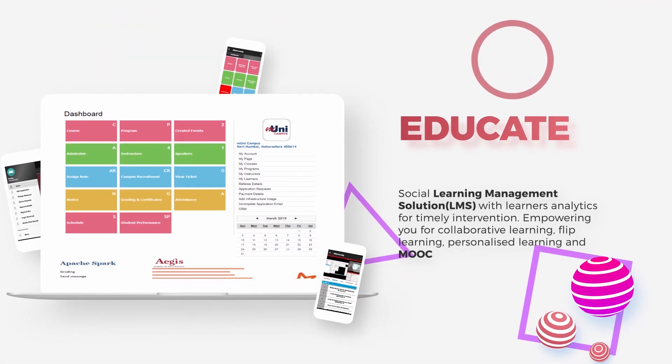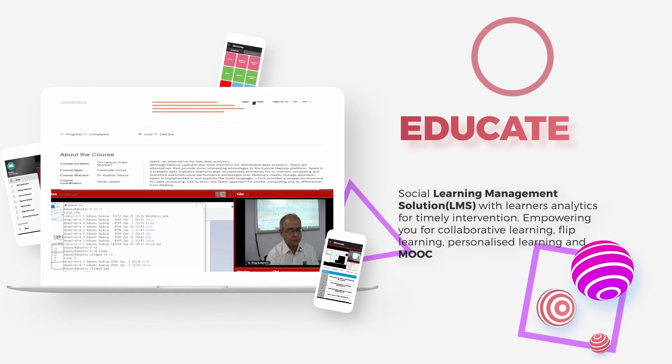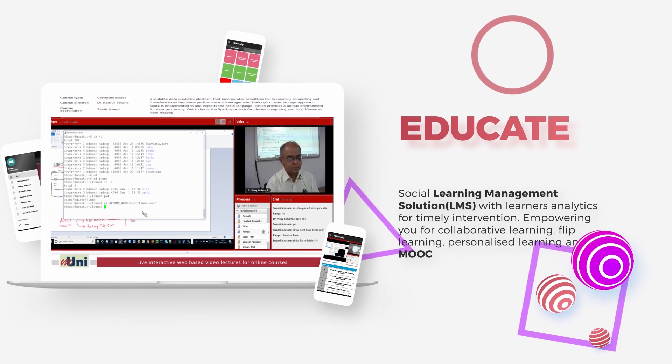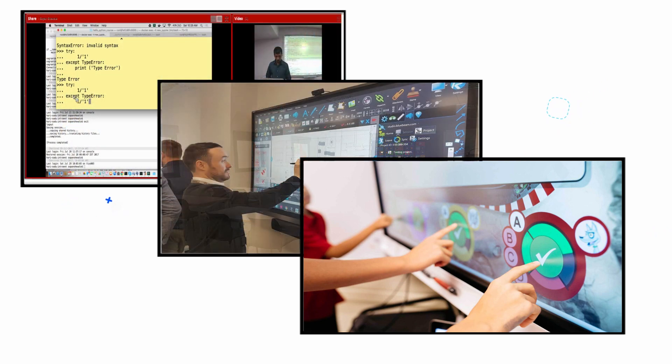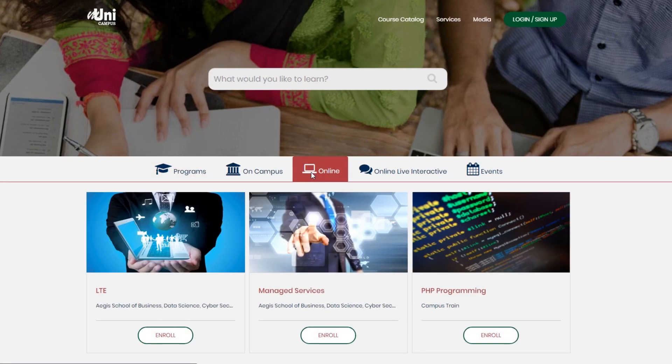Educate. Social learning management solution with learner analytics for timely intervention, empowering you for collaborative learning, flipped learning, personalized learning, and MOOC. Low-cost digital classroom solution integrated with the Mooney platform for video lecture capturing and better knowledge management of campus programs, while also enabling you to launch online courses.